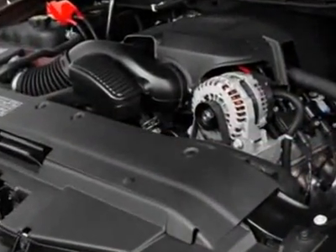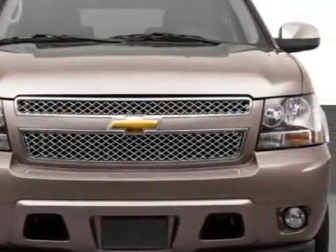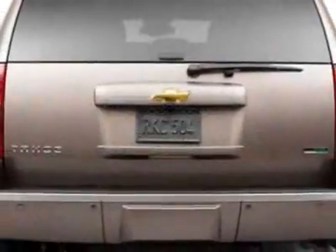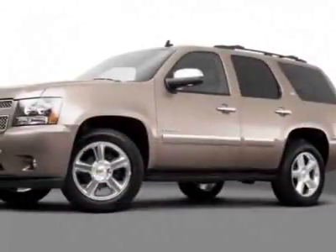Additional options for this vehicle include the seats — front bucket with leather-appointed seating — second row bucket with leather-appointed seating, reclining, and a power tilt-sliding sunroof.